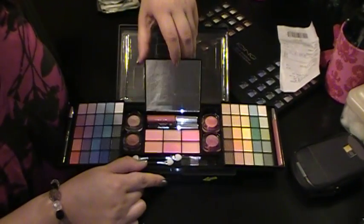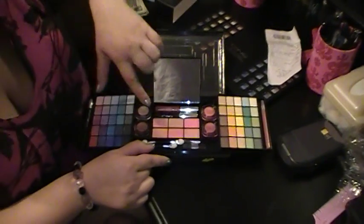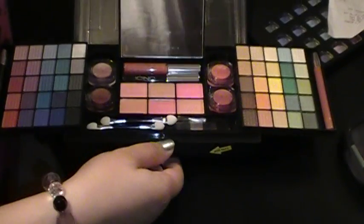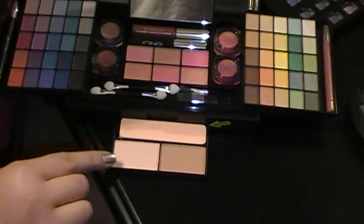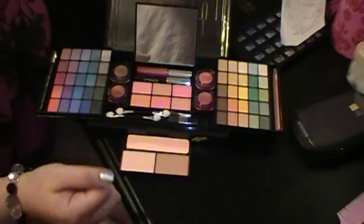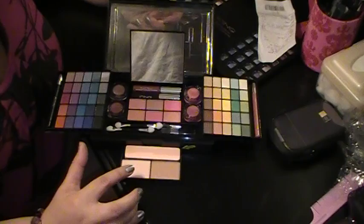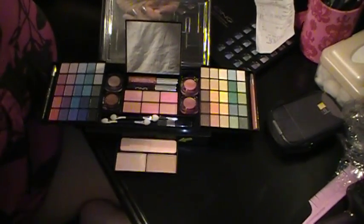And then this opens up here and you have a lip gloss, a mascara, and these are some blushes and bronzers. And then over here, this slides open and these are for your face, which this is not my color — it's way too light — but it's fine. It's to be expected when you buy sets like this that not everything is going to be perfect for you, but I'm sure I can find use for this in some way. This will be good for me for bronzing or whatnot.